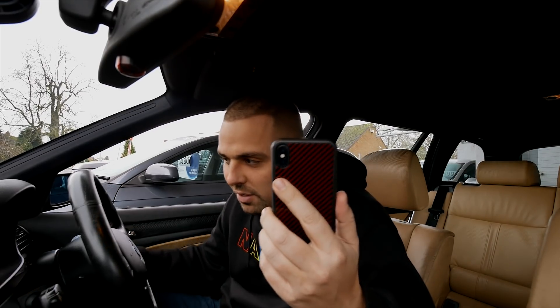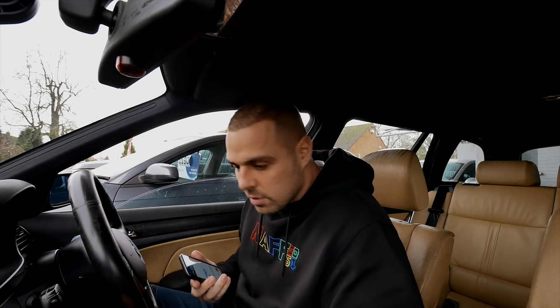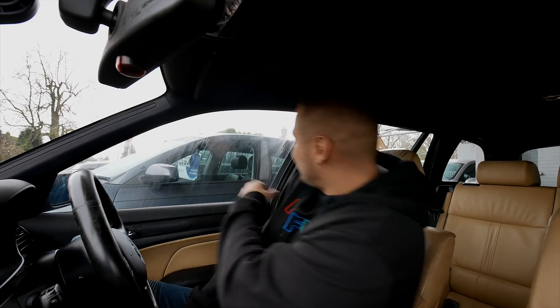That's it — sat-nav's all set up, just over an hour drive home. Let's get that window up. Heated seats — get the heated seat on. It's a bit chilly out there today.